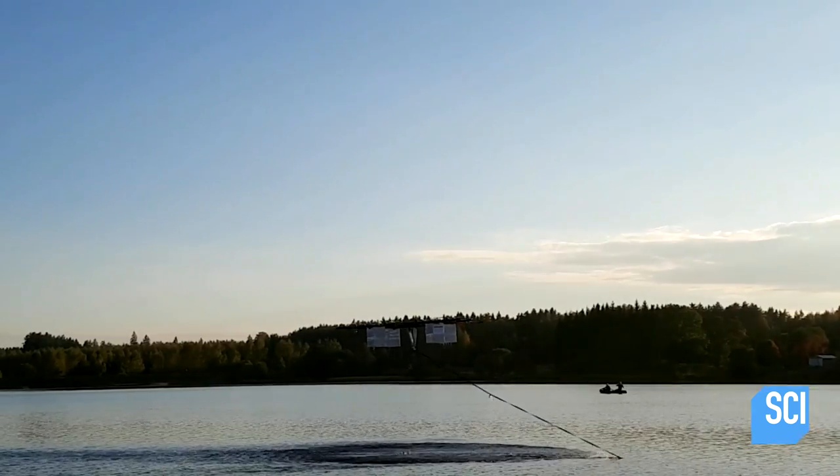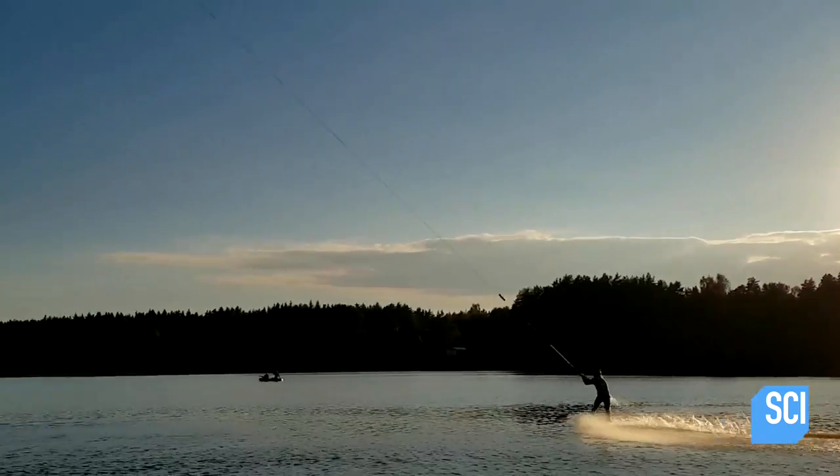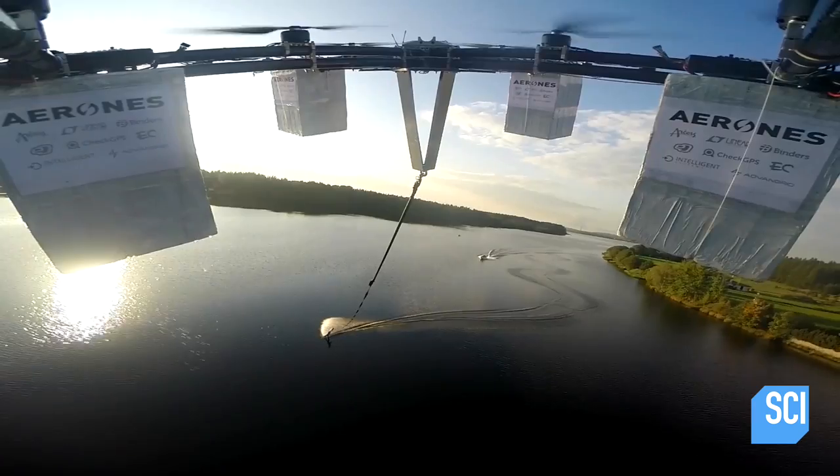And when the snow melts, who cares? Drone boarding stays cool in any weather.